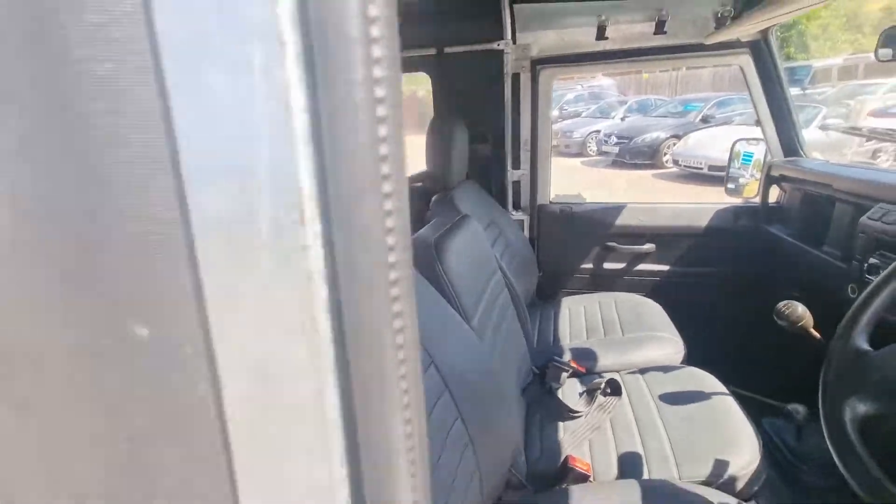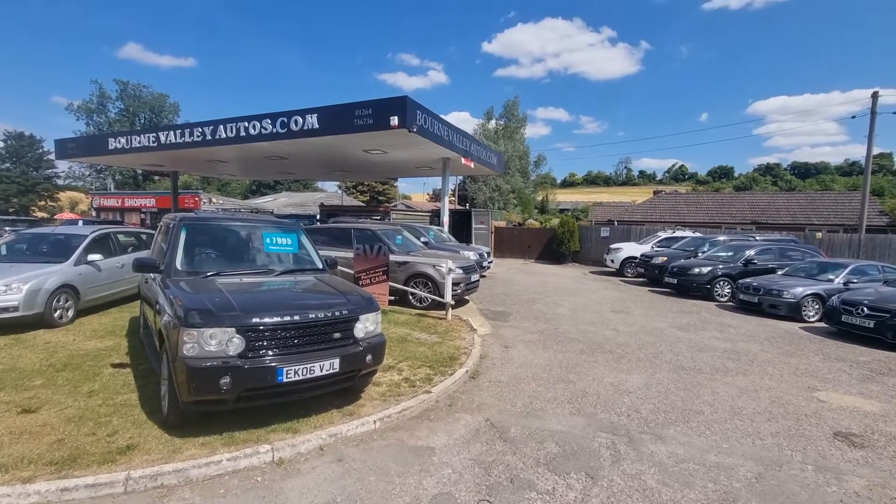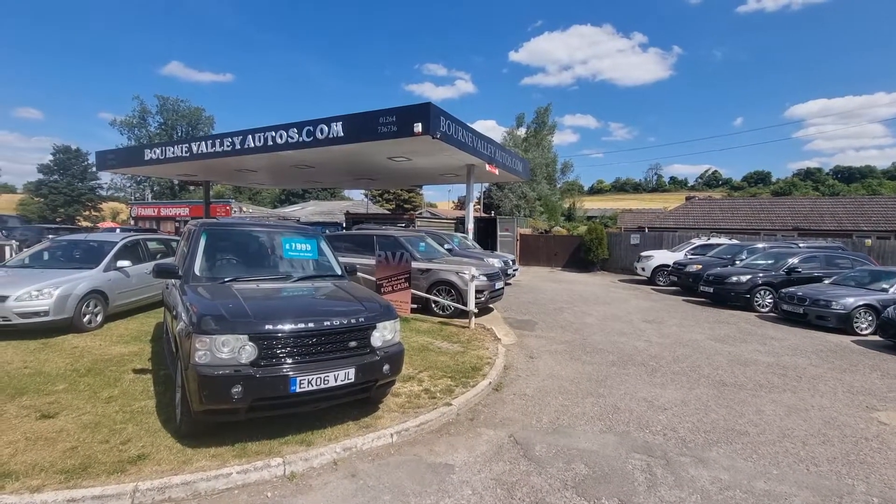Anyway, don't take my word for it. Come and have a look at it. BourneValleyAutos.com — got 40 cars in stock. Have a quick look. Take care, be safe. We hope to see you soon.